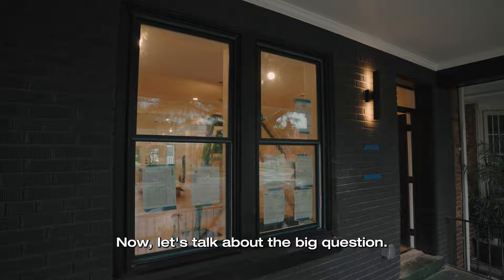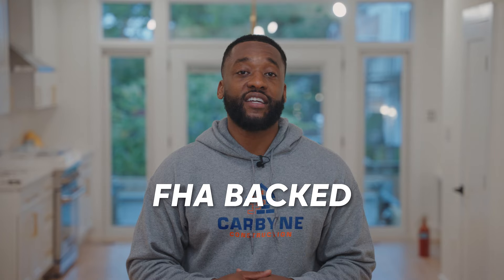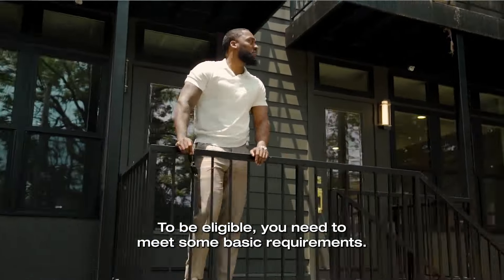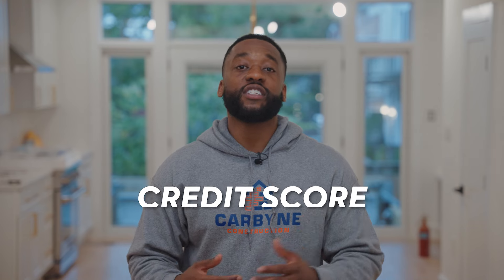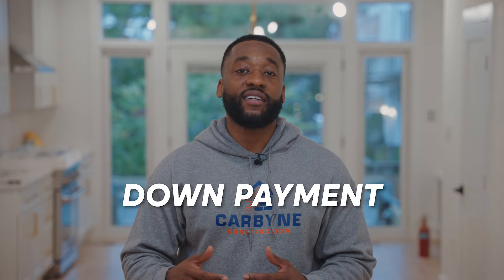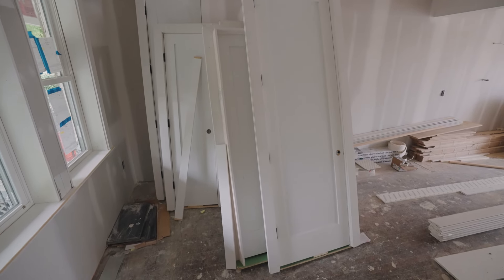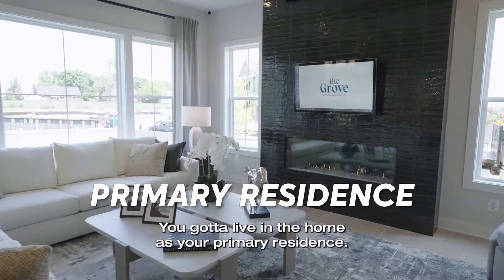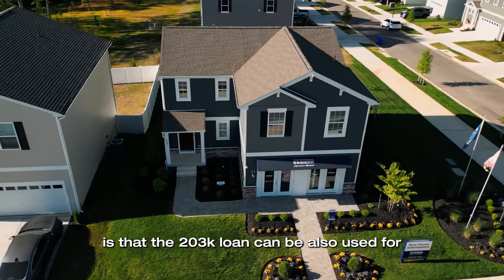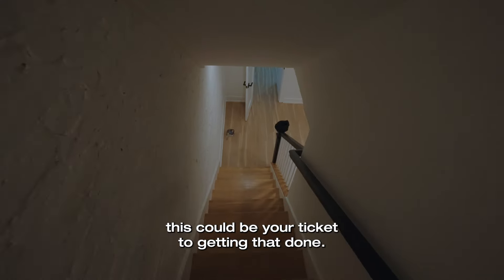Now let's talk about the big question — do you qualify for a 203k loan? The cool thing about these loans is that they're backed by FHA, which means they're more accessible than conventional loans in many cases. To be eligible, you need to meet some basic requirements. Credit score: you usually need at least 580 for the limited 203k loan and 620 for the standard version. Down payment: you need to put at least 3.5% of the total loan amount, which includes both the price of the home and the cost of the renovation. Primary residence: you must live in the home as your primary residence — this is not a loan for house flippers or investors. Another point people don't realize is that the 203k loan can also be used for refinancing if you already own a home that needs significant work.